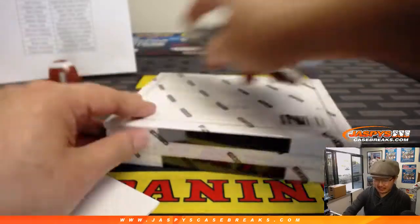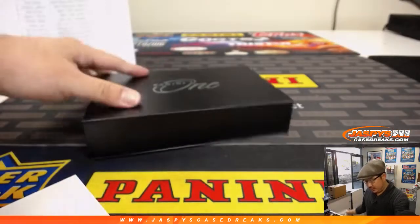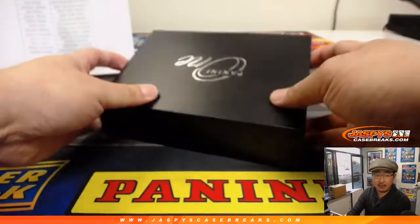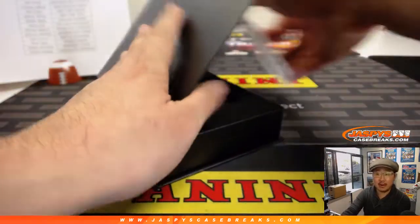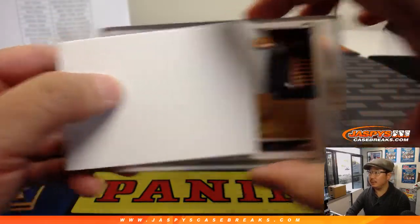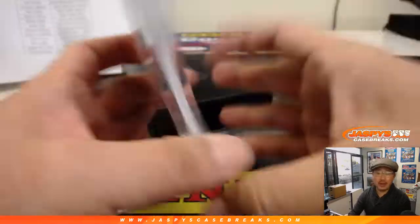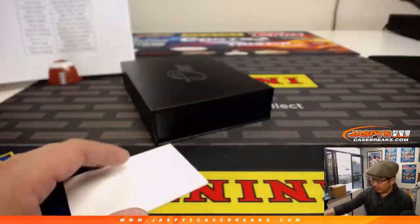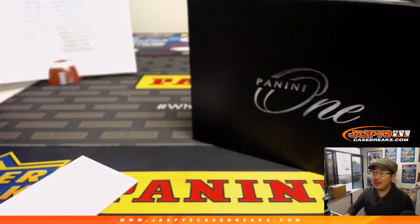And last but definitely not least — good luck, everybody. This is Pick Your Team 13, with 14 coming up right after this. I'm not sure what we're going to do after that — a lot of stuff close, though. It's James Washington, 10 out of 49 for the Steelers, Steel Curtain with his Steelers. And that's it — another one in the books. Thanks for joining us, stay tuned for the next one. Jaspi's Case Breaks dot com.